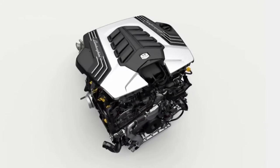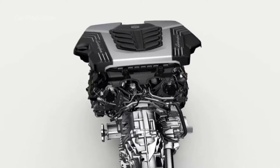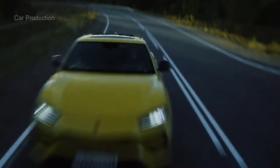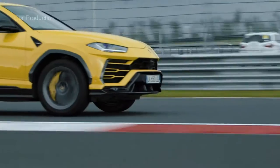The Urus is powered by a twin-turbo V8 that makes a stout 641 horsepower, burbles deeply when idling, and absolutely howls under full throttle. Permanent all-wheel drive and an 8-speed automatic transmission conspire with all that power to enable fantastic acceleration.